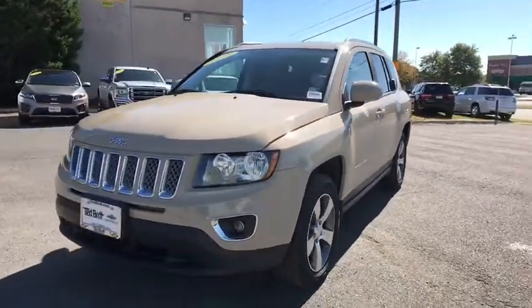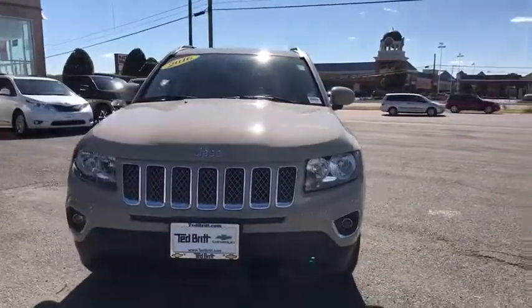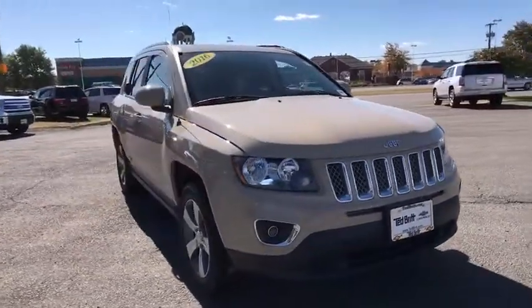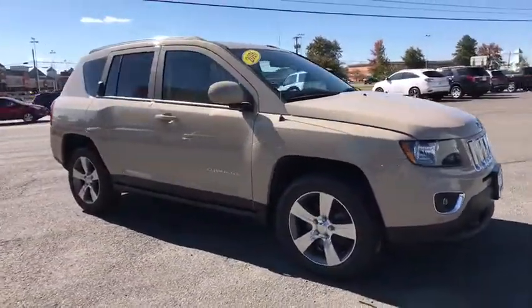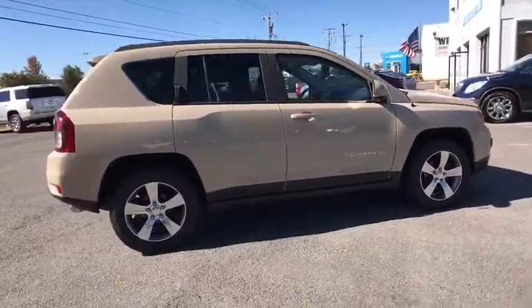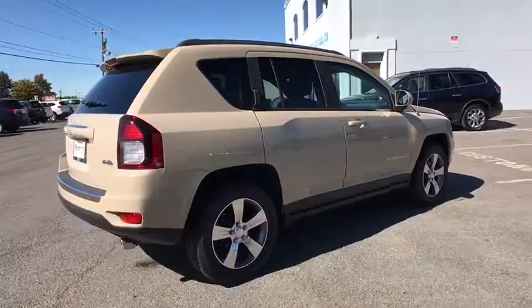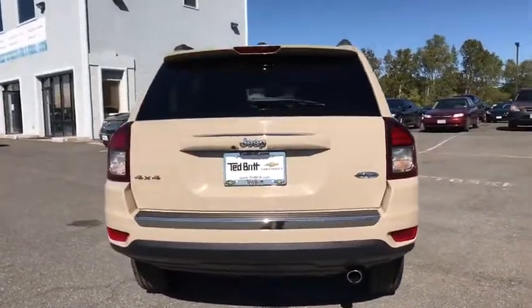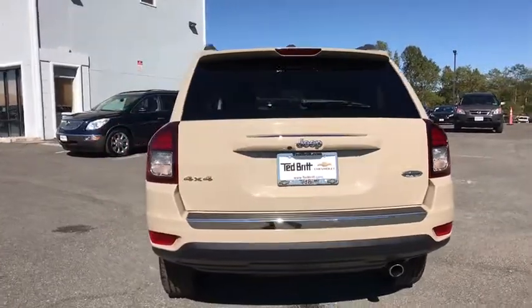Looking for the right vehicle? Check out the 2016 Jeep Compass. The Jeep Compass has a solid, sophisticated 16-valve engine. It features electronic variable valve timing that continually changes the torque curve, bringing more versatility to the 165 peak pound-feet of torque and more capability to the 172 peak horsepower.